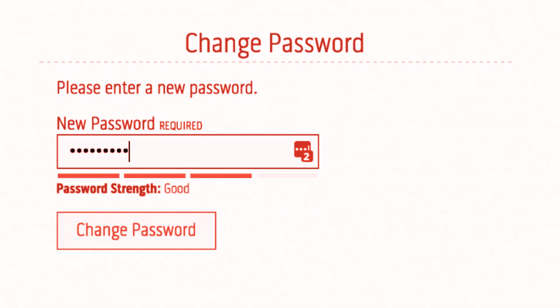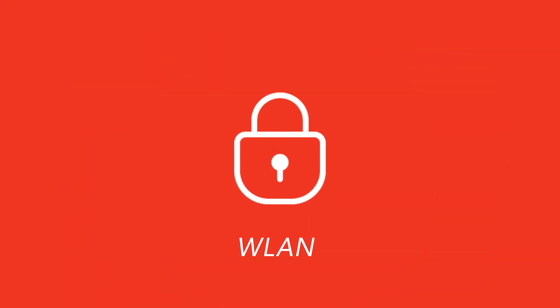Change the default name and password. The first step to improving the security of your wireless local area network is to change the preset service set identifier, or SSID.